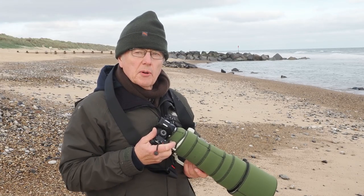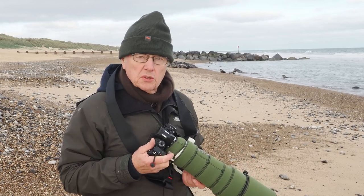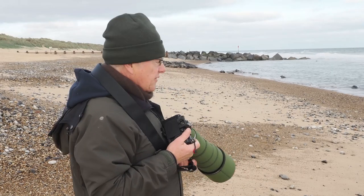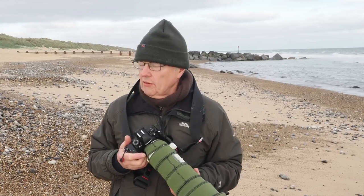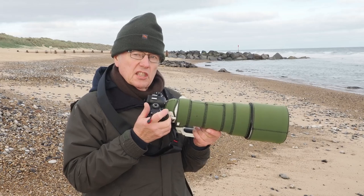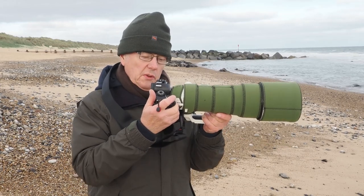I'm up on the Norfolk coast and what I've done is come up here to photograph seals at a well-known location. It's usually very popular but this morning I've got the beach to myself. It's about half past nine in the morning and what I'm going to be using is the Olympus 150-400 with the OM-1.